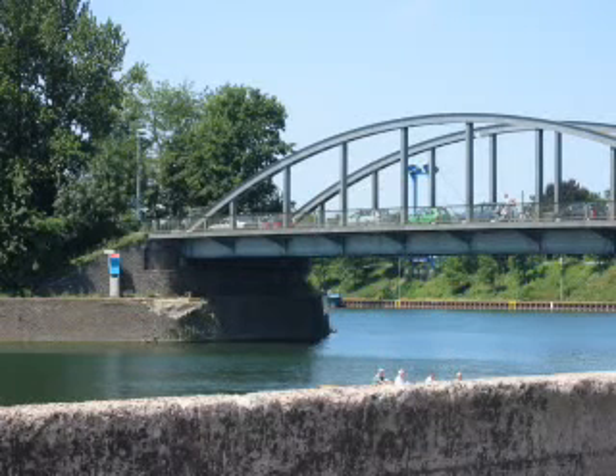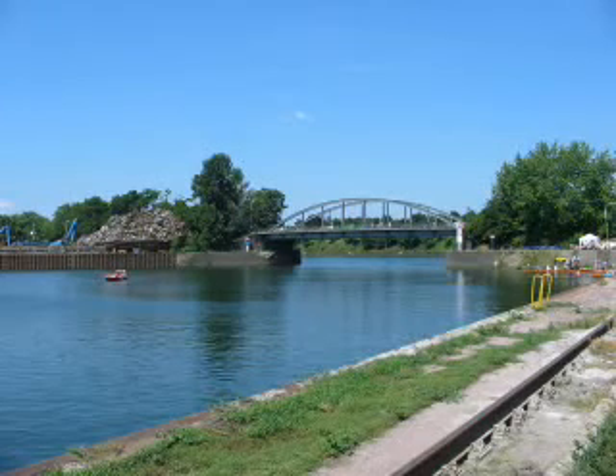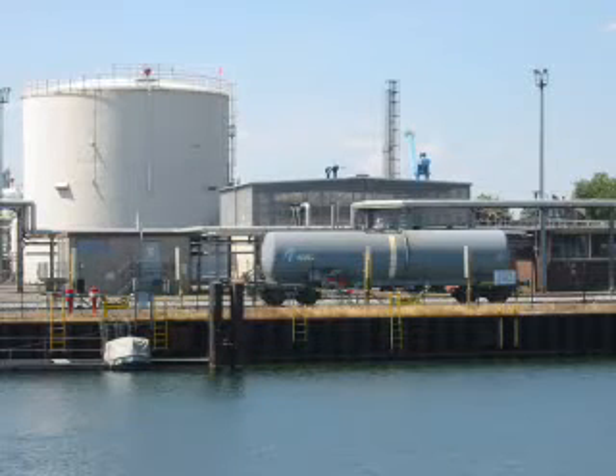Der am Rhein-Herne-Kanal liegende Gelsenkirchener Stadthafen befindet sich im Bereich der Stadtteile Schalke und Hessler. Das 112 Hektar große Gelände wurde aus dem Besitz des Herzogs von Ahrenberg erworben. Kaufentscheidend war die direkte Nähe zum Rangierbahnhof Gelsenkirchen Bismarck, dem seinerzeit größten und leistungsfähigsten Güterbahnhof im Ruhrgebiet.